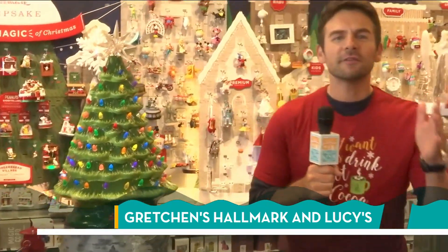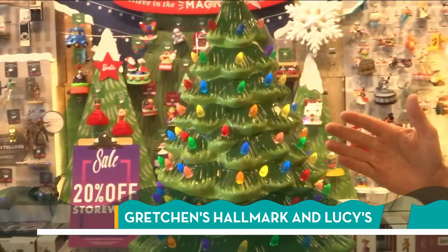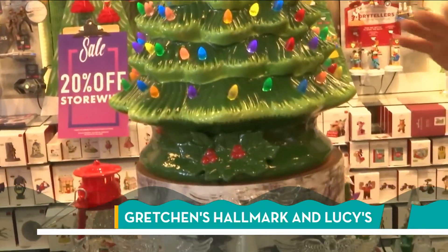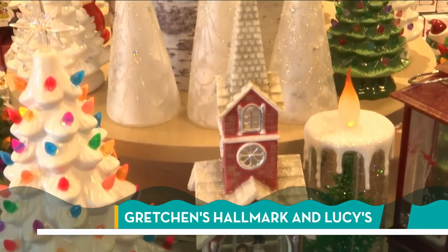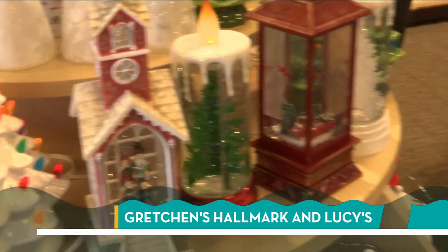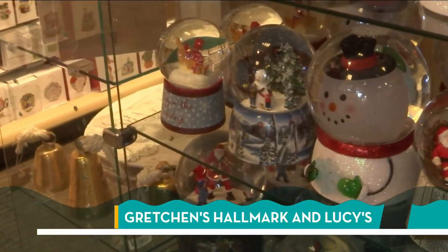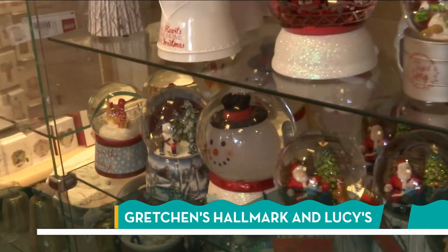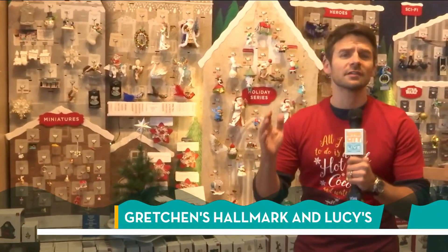Now from the cozy section, our next stop is traditional Christmas decorations, like the ceramic tree. I love these — they're beautiful. You can put them on a table or a mantle and they really do light up the house in a great way. Moving over here, very in style right now are the little globes — so many different selections, and a lot of these are keepsakes you can collect throughout the year and share with your family. And don't forget the 20% off store wide deal.